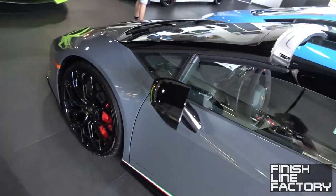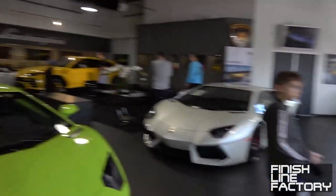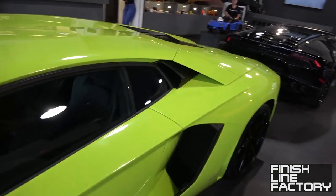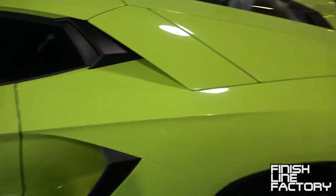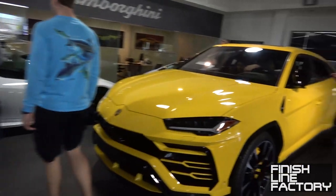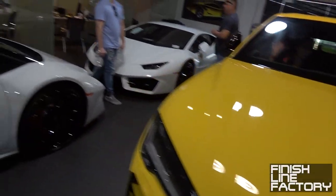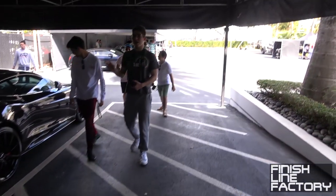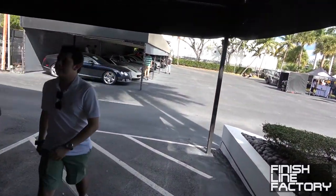All right. We got a gray Huracan, blue Huracan. Oh, you got a yellow Urus. I think this is a bit of the Aventador scandal, not sure. Black Huracan spider. White Huracan. Let's step outside.